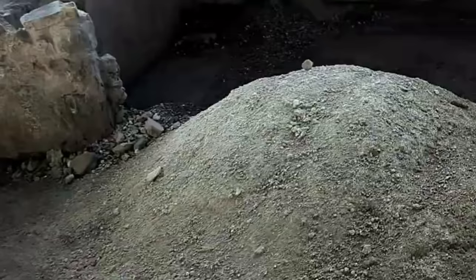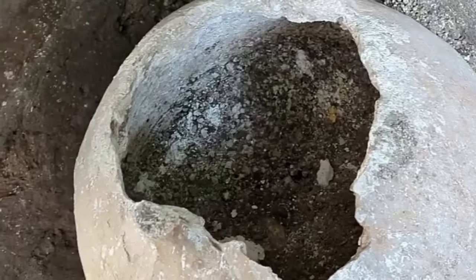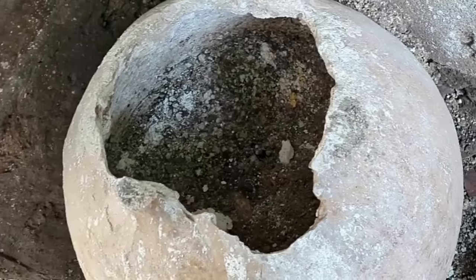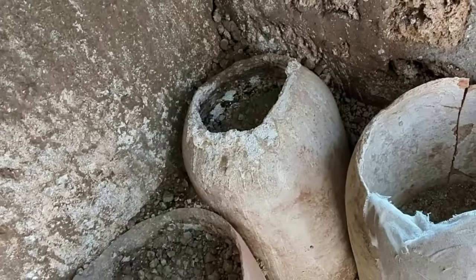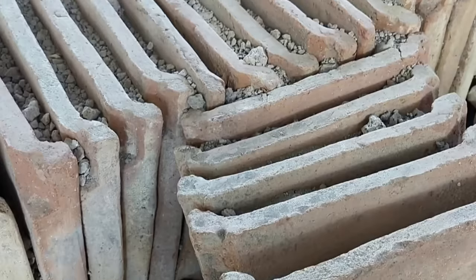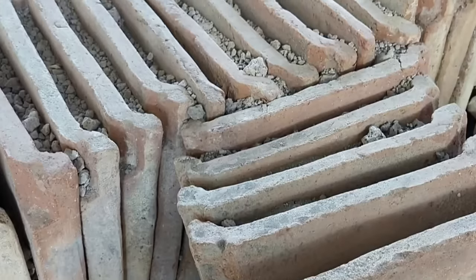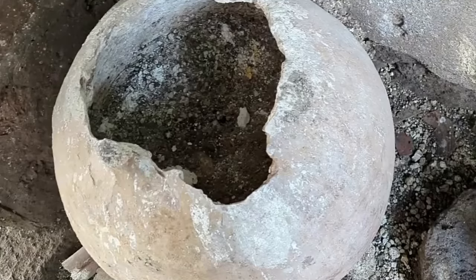According to scholars, this building site was in full swing right up until the fateful day of eruption in 79 AD. Evidence suggests a bustling scene with workers toiling away. Among these materials lie clues: jars possibly used for storing and mixing mortar, lead weights for hoisting heavy stones during construction, and iron hoes for mixing mortar — all untouched, as if abandoned during the eruption.